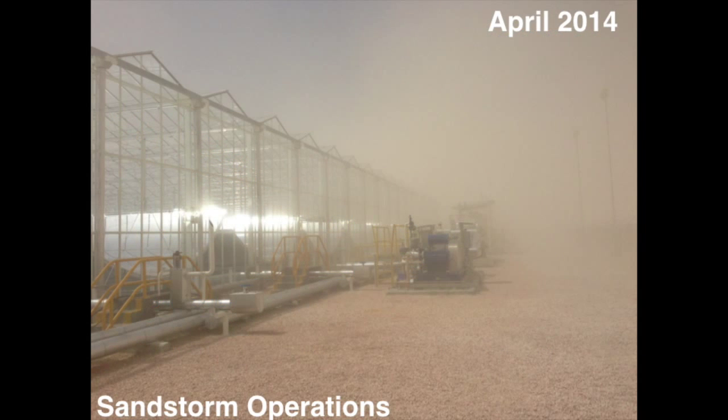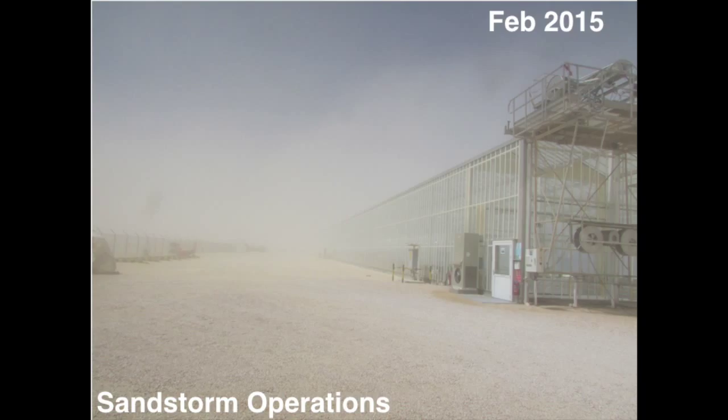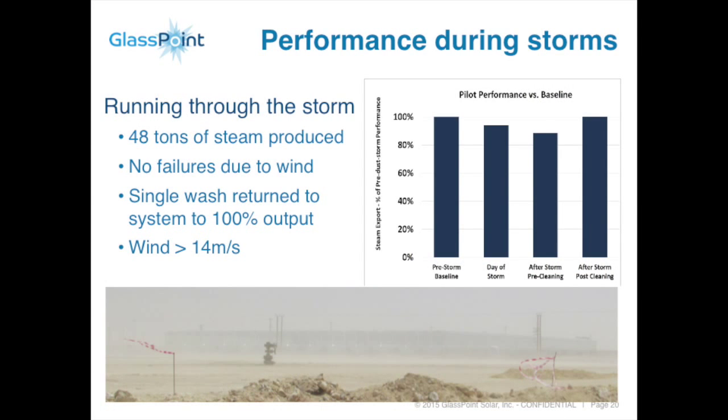The last part is sandstorm operations. We operate literally in the middle of a storm — as you can see, there's no visibility looking straight ahead, but looking up you'll notice the mirrors are on sun and producing steam during the sandstorm. In April 2014 and February 2015, both sandstorms had wind speeds upwards of 14 meters per second. The gas-fired boilers in the oil field actually shut off because of the wind; we were the only boiler on the oil field that stayed operating. During the storm we went down to about 85–90% of performance, producing 48 tons of steam versus a typical 50 tons. We don't have to stow.